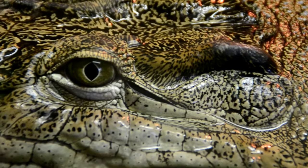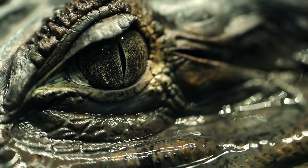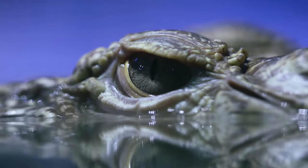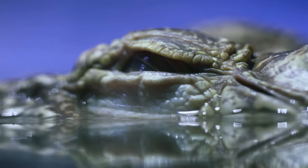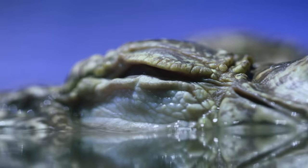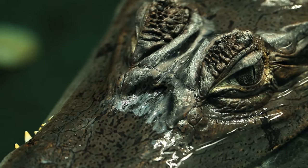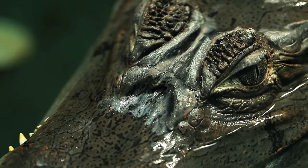The eyes of a crocodilian are specialized in several ways. Above and below the eye are eyelids which close to cover the eye completely. There is also an inner eyelid that is transparent and moves sideways across the eye when the crocodilian submerges. A layer of cells in the eye improves night vision and reflects light — this is why crocodilian eyes look red when light shines on them at night.